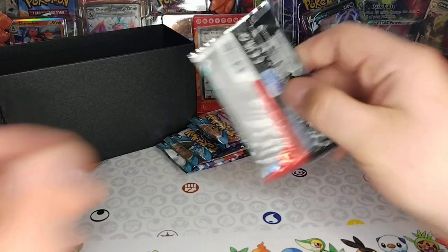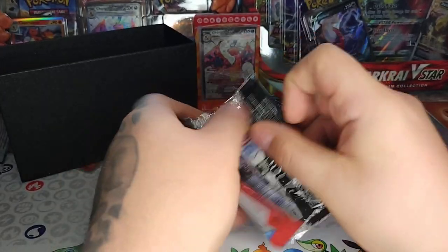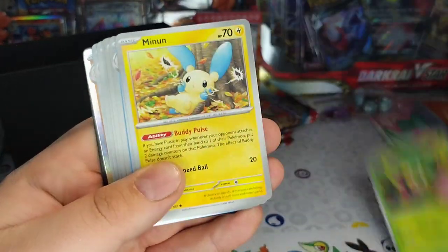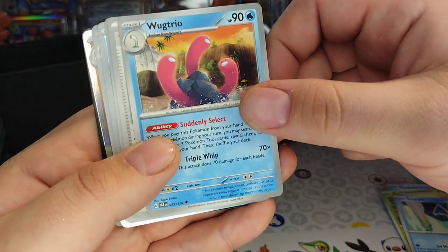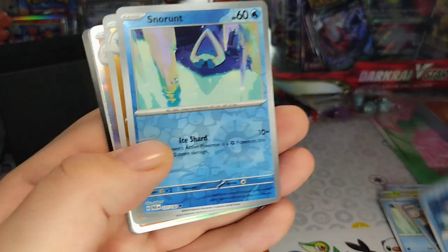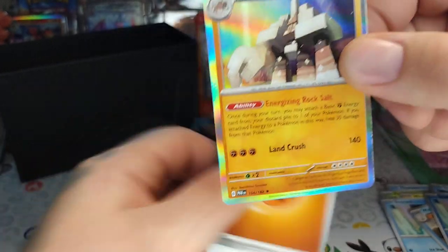Alright, next pack — let's go! One pack, one legendary though. Another black code card — you love to see it. Let's pop through them. Wugtrio! Wugtrio, you love to see Wugtrio. Another Iron Bundle, Snorunt, Gabite, Gargancl!